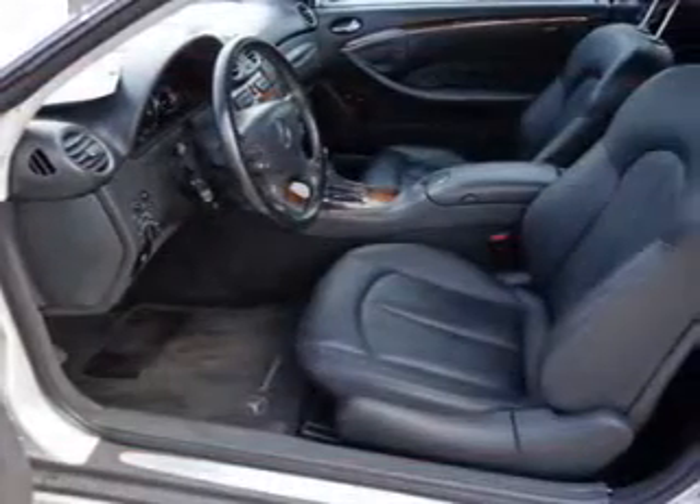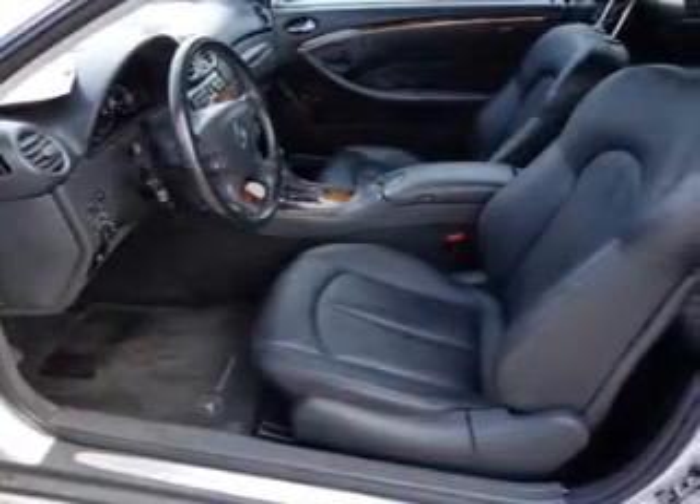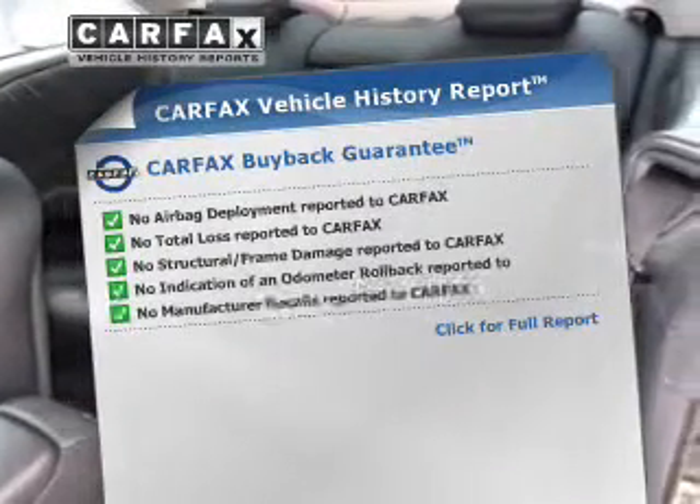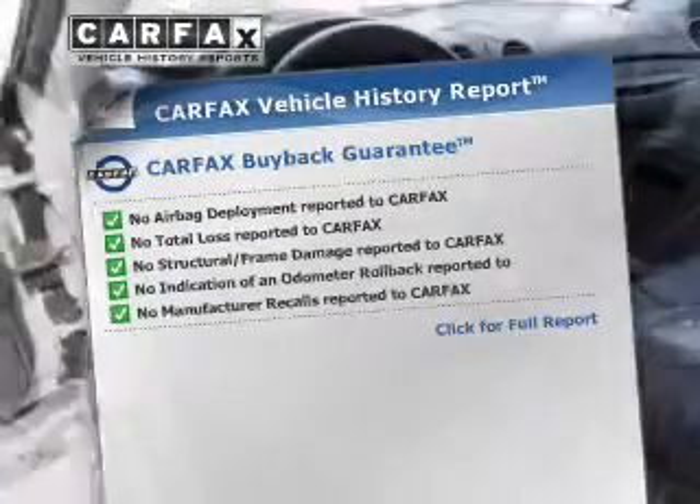This car has separate passenger temperature controls, and memory settings are one of many features. An included Carfax Vehicle History Report allows you to purchase with confidence and the knowledge that your buy was a smart choice.